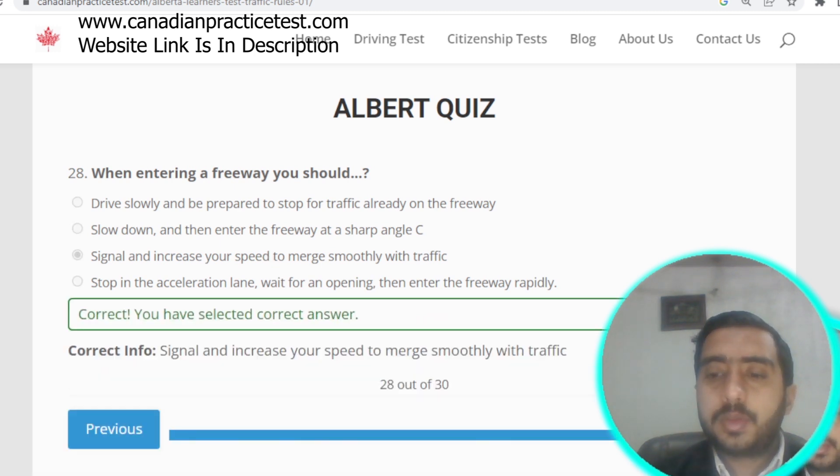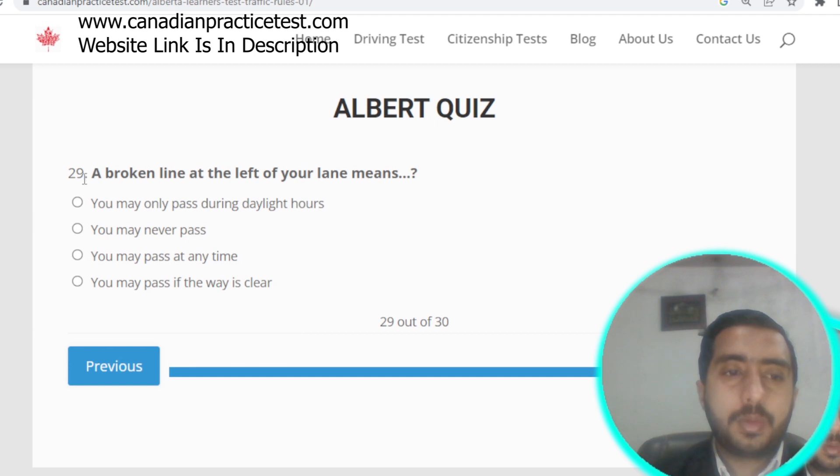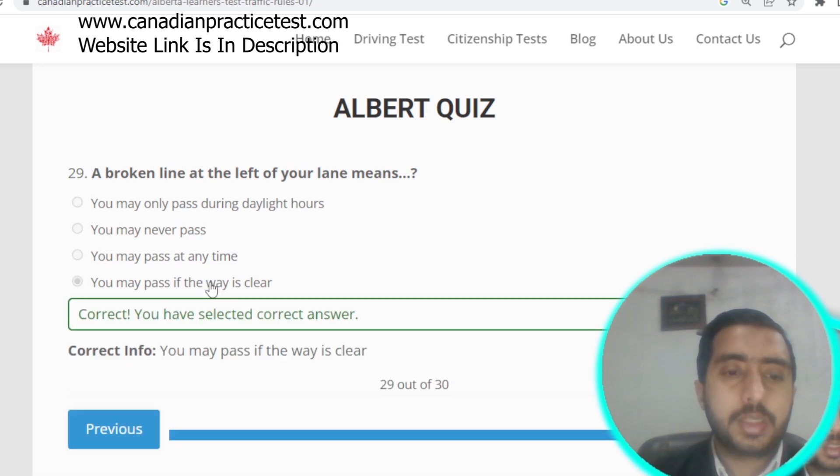Question number twenty-nine: a broken line to the left of your lane means you may pass if the way is clear. Option D is correct.